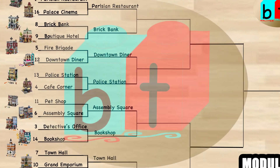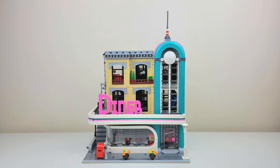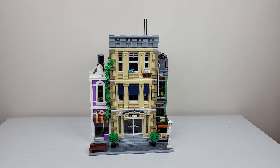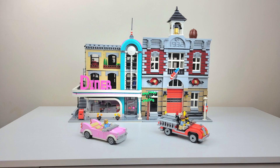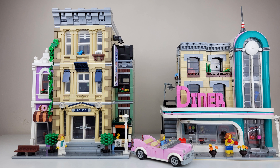Here we are at round two again. We have a close seating matchup with the number 12 Downtown Diner versus 13, the Police Station. Both of these sets are a result of an upset in the first round — the Downtown Diner, seed 12, beating out seed 5, the Fire Brigade, and the Police Station, seed 13, beating out the Cafe Corner, number 4. So we have a couple who have really progressed farther than we would have thought into round two. We'll see which one comes out on top, progressing into round three.